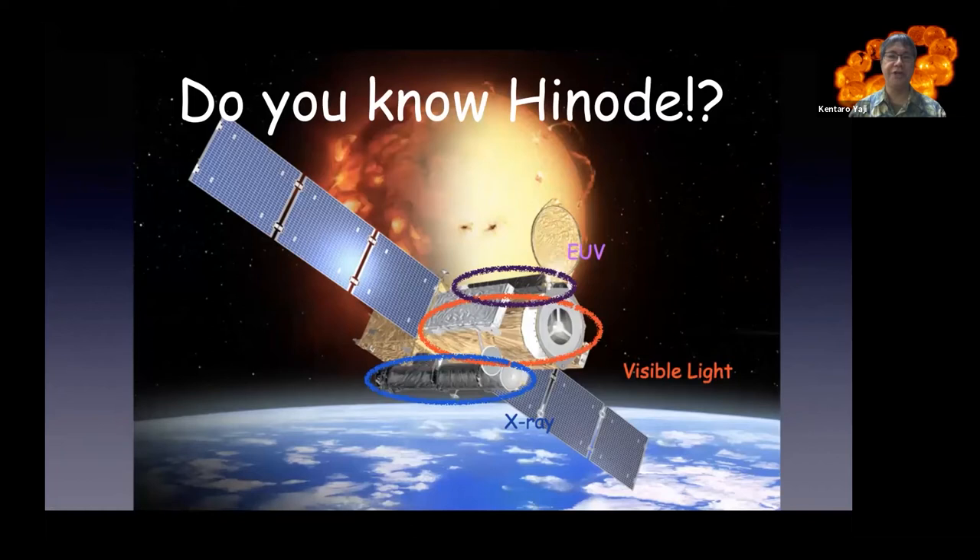By the way, does everybody know HINODE? HINODE is a solar observation satellite from Japan. It was launched in 2006, 15 years ago. HINODE has three instruments: an X-ray telescope, a visible light telescope, and an EUV telescope.